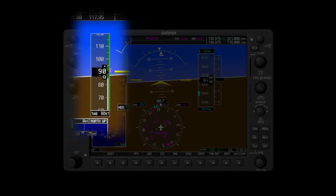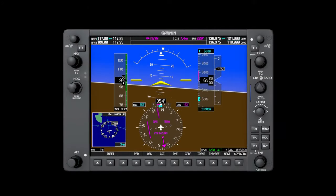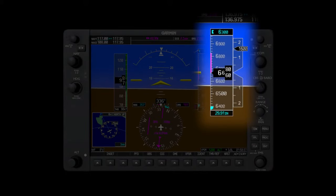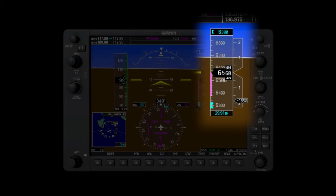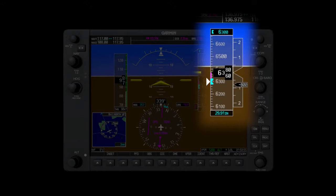To the left of the attitude indicator is the airspeed indicator. Instead of a dial, this instrument is displayed in a vertical tape format. The top of the tape shows the altitude the pilot has selected to bug. This places a small marker next to the selected altitude on the tape to help remind the pilot of an altitude they might be trying to maintain.